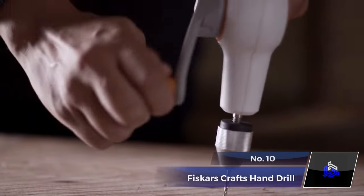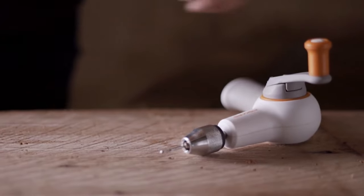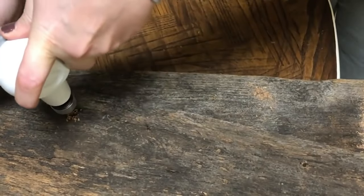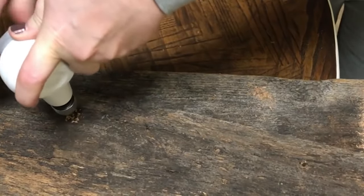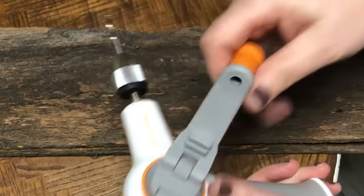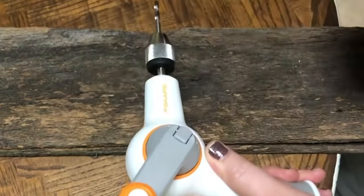Number 10. Fiskars Crafts DIY Precision Hand Drill. The Fiskars Crafts DIY Precision Hand Drill is a cordless, manual powerhouse for making precise holes in various materials. With a hand-operated crank for controlled power and a foldable soft grip handle for stability.